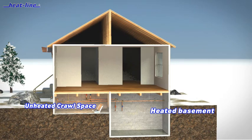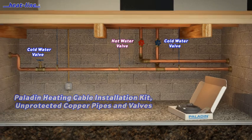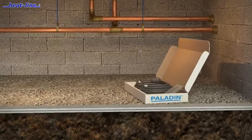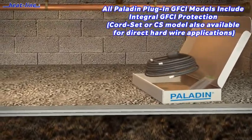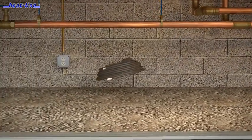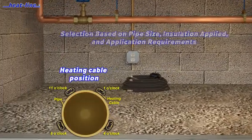Heat-Line Paladin heating cable systems provide the most efficient and safe solution for this type of application. Paladin advanced external freeze protection systems are designed to be installed on the outside of existing or newly installed metallic and/or non-metallic water supply pipes and drains. They are commonly installed on pipes or drains which are exposed and above ground, but can also be installed on shallow buried pipes in both wet and dry locations.